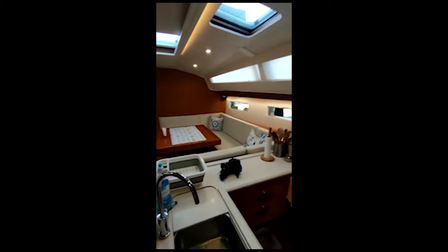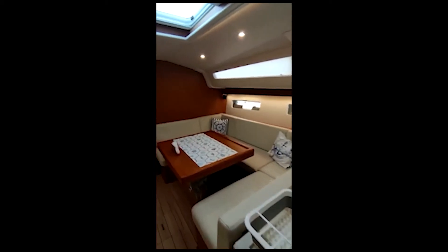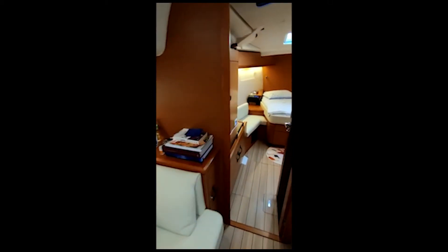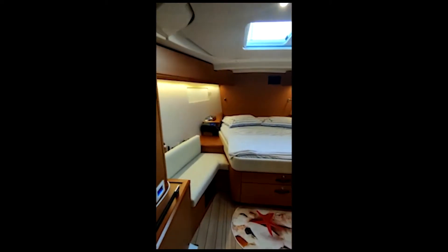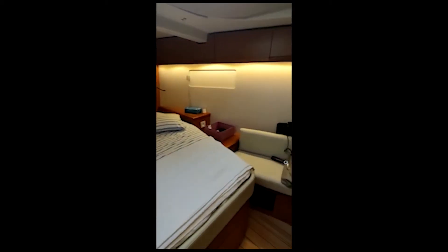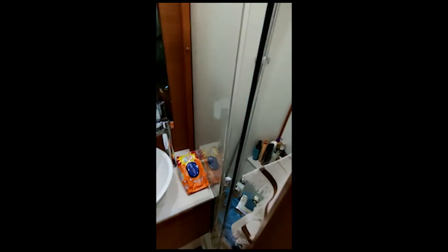On the 51 inside, the layout has three cabins: the owner cabin forward with its separate toilet and shower, two aft cabins — one a VIP cabin and the other a double bed guest cabin. We are now entering the owner's cabin, which has a rectangular, big bed.